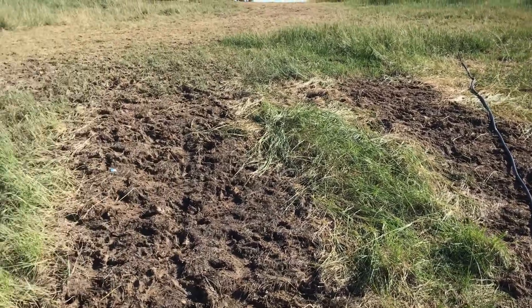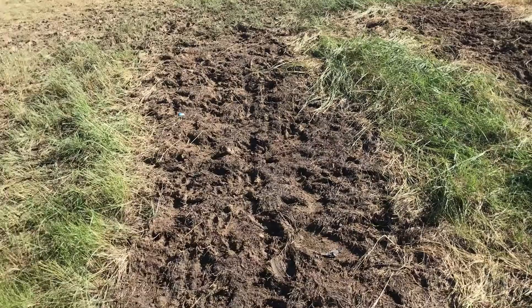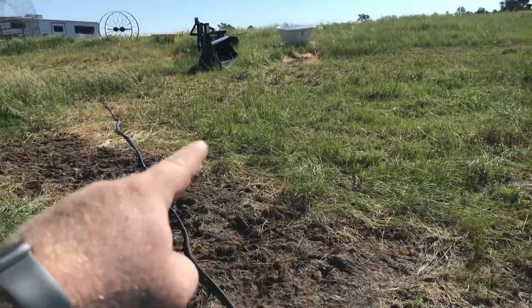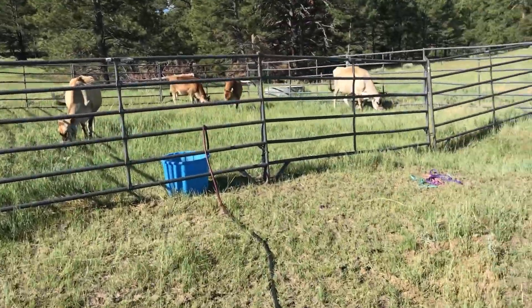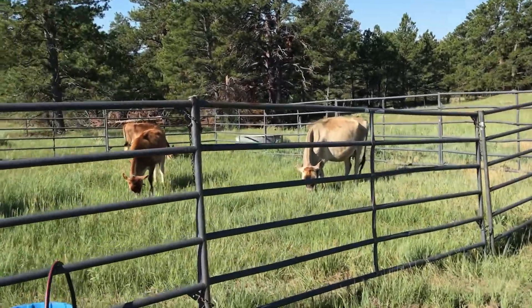Hopefully that'll come back. That's why I put the cows in here — there was a bunch of real tall grass on the sides of where the bales were at, and then along there. I was hoping that maybe putting the cows on there and getting some impact might stimulate growth.